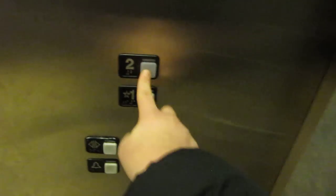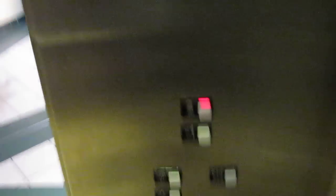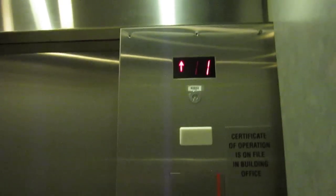What the hell is that? Here it is. Let's go to the mall level. Listen to this.